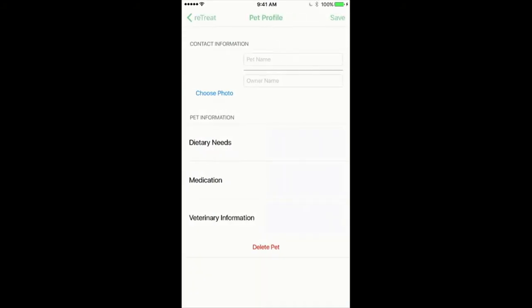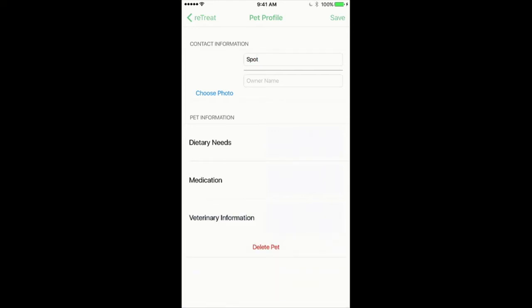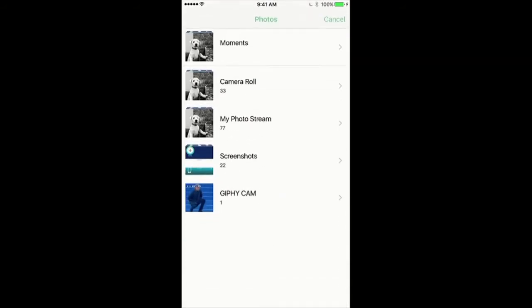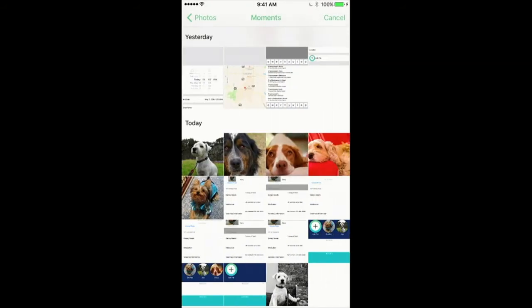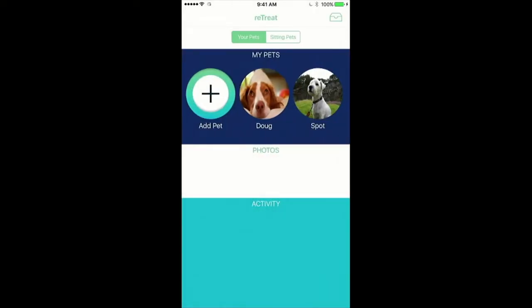When you press the add pet button in the collection view, you'll be taken to the new pet profile page, which allows the user to enter various things such as the pet name, the owner name, various medication needs, and vet information. You can also choose a profile photo, where an action sheet appears and you can take a photo or add one from your current photos. At the top it allows you to save the pet, which then adds you back to that collection view.